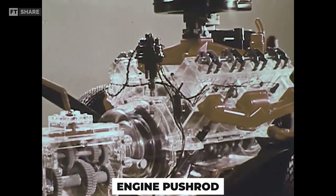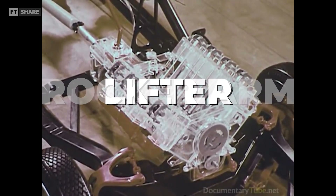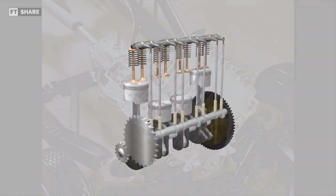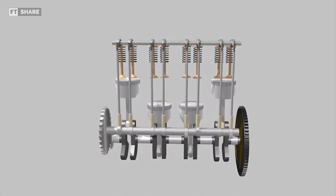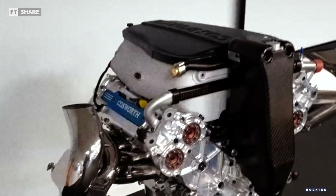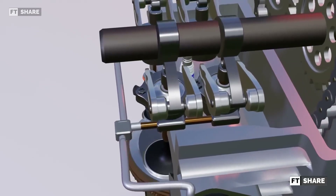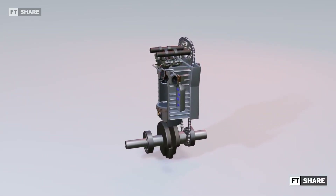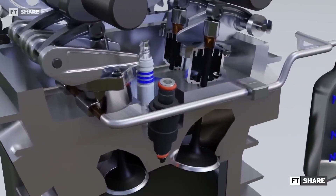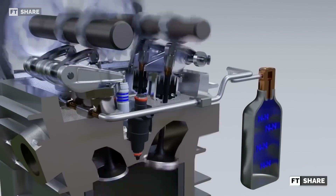Pushrod engines generally have lower RPM limitations due to heavy components in the valve system, including lifters, rocker arms, and two large valves. These engines have greater momentum to control compared to smaller four-valve dual-overhead cam engines without pushrods. To overcome this limitation, F1 engines such as the Cosworth CA use pneumatic valve actuation rather than steel valve springs. This system uses air pressure to close the valves, which do not suffer from fatigue or a decrease in damping power over time like mechanical springs. However, such systems are quite expensive and are generally used only in F1 or MotoGP racing.